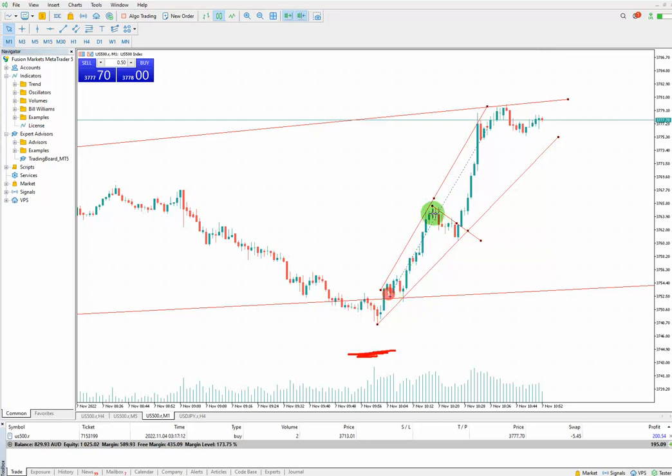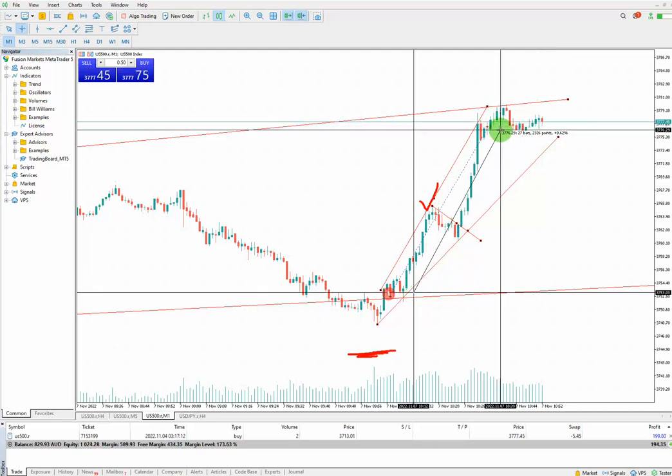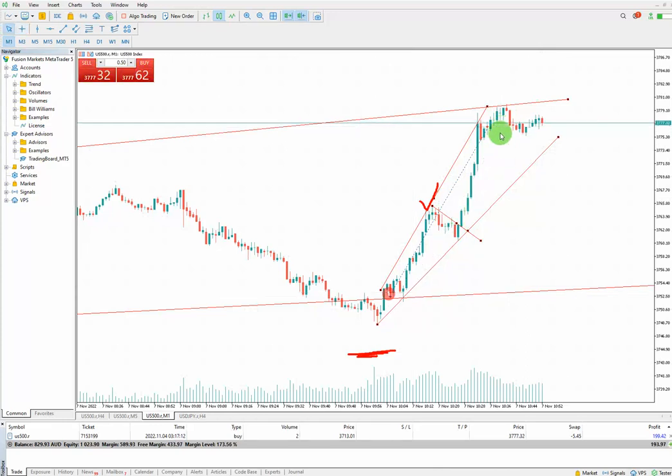The price goes up. I could close it here and take my profit at this point, but I felt like it was going to be a runner because the market is bullish these days, so I left it. I got 0.63% profit for this particular trade.